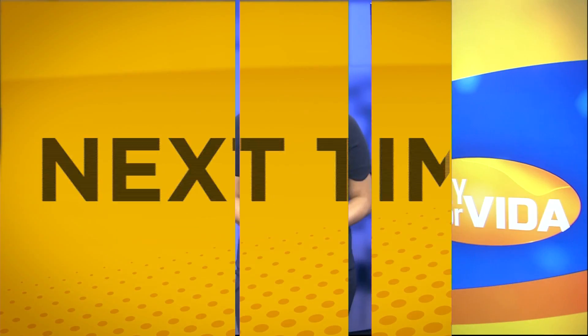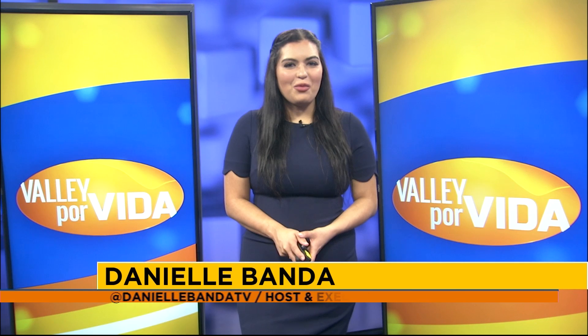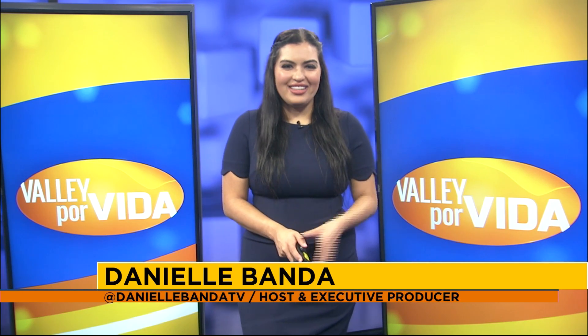That's all of our time for now. We want to thank you so much for joining us today — be sure to tune in again next time, because we'll have a lot more in store for you on Valley Por Vida. We'll see you then.